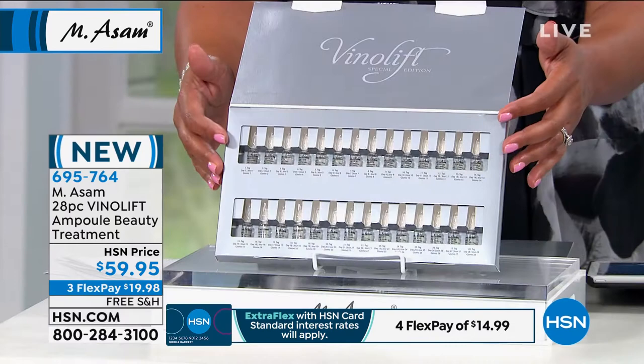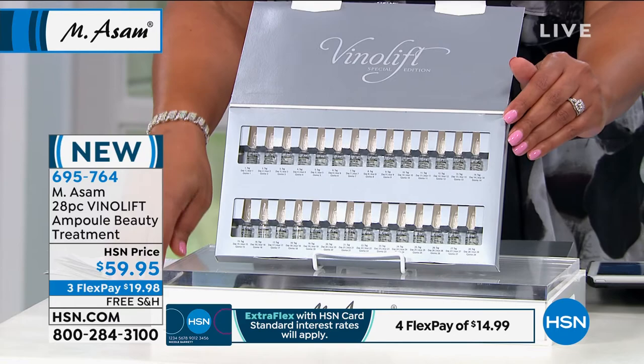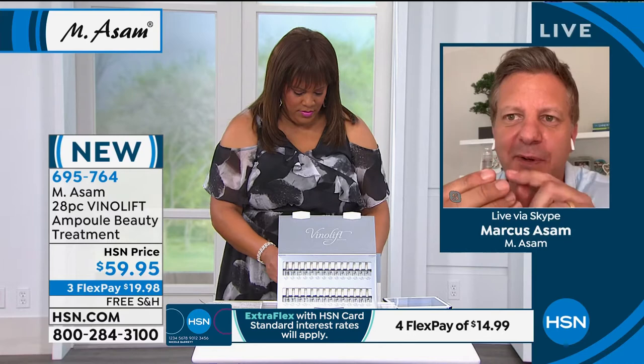We are one of the most well-known spa suppliers in terms of these ampoules in all of Europe. One beauty treatment with one vial, one ampoule — it's between $30 and $60, even $70, for just one. We give you today 28.